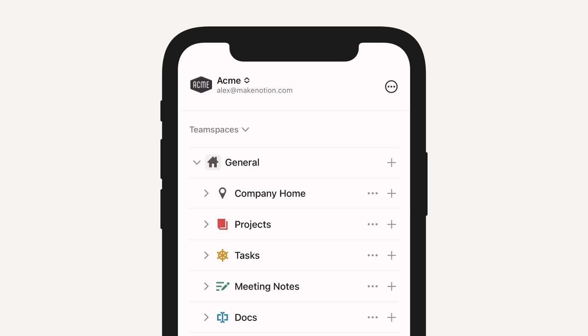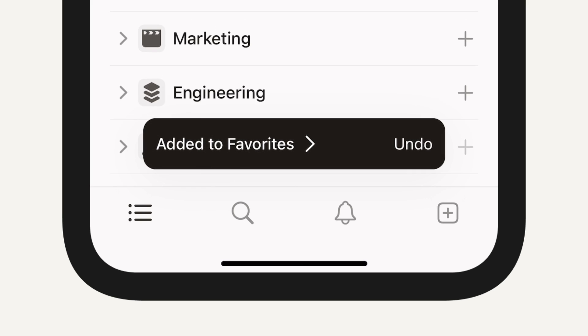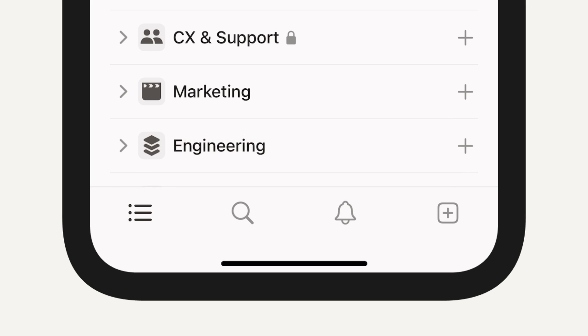I'm JT, an engineer on Notion's mobile team. We recently shipped a small improvement to the iOS home tab that allows you to swipe to delete or swipe to favorite your pages. We've also improved the toast so you can easily undo this action if necessary.